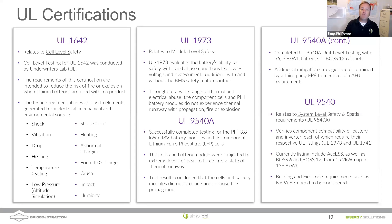UL 1642 is at the cell level, where we subject batteries to extreme conditions: shock, vibration, heating, short circuit, abnormal charging, and force discharge. If cells pass, we integrate them into a UL 1973-approved battery module and repeat the tests. UL 9540A is the large-scale fire test, and what happens there informs our UL 9540 system-level spatial and safety requirements. Part of that is also making sure that when you combine a UL 1741 inverter with UL 1973 batteries, you're not introducing unforeseen risks by combining those components.